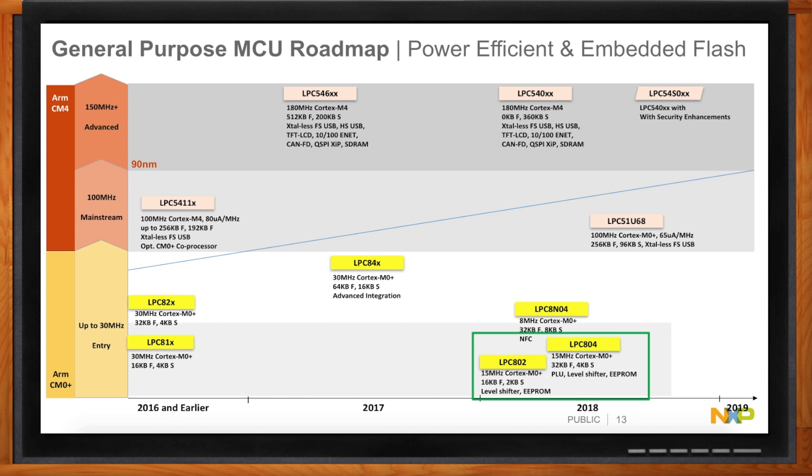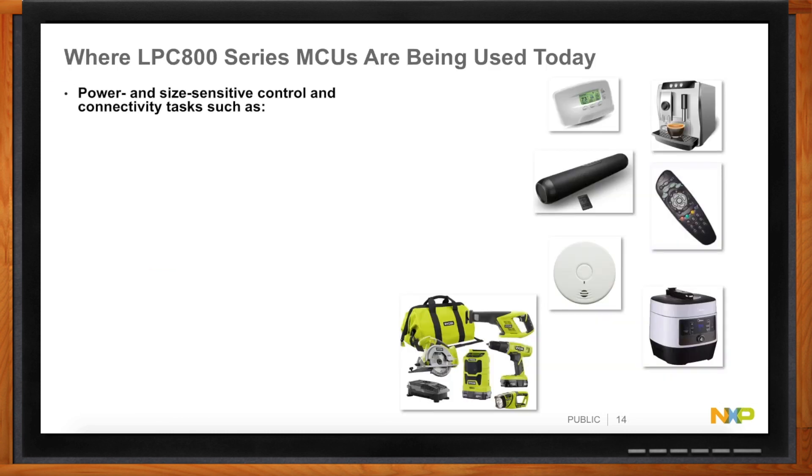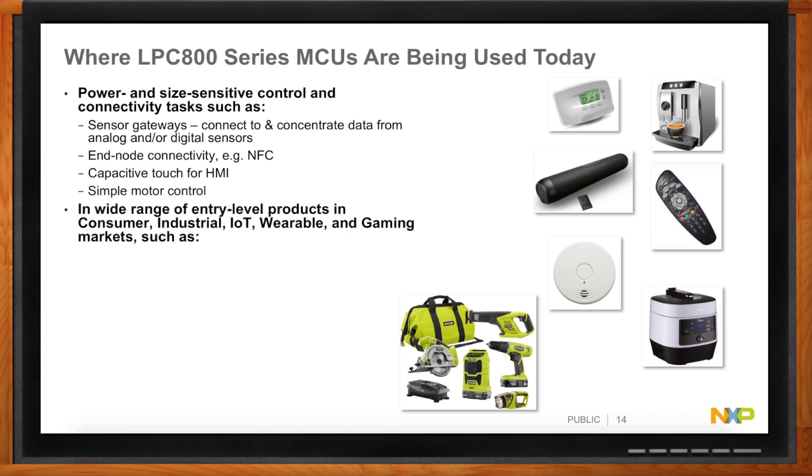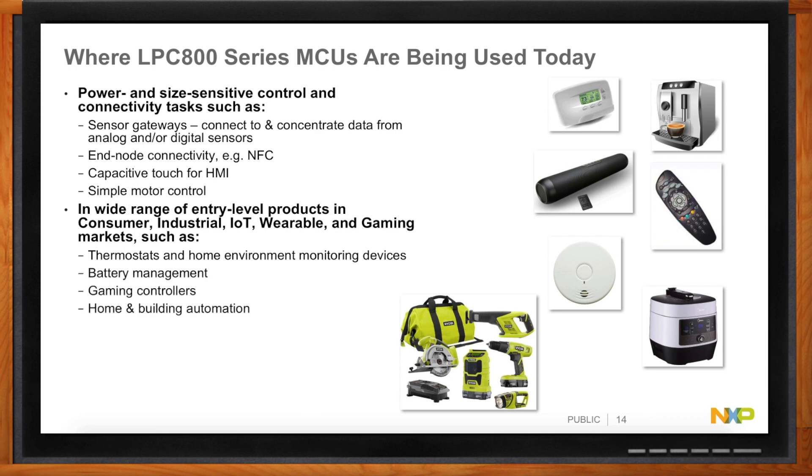No one wants to be on the bleeding edge when their lifeblood depends on it — so have these actually been used anywhere? The original 800 series devices shipped in hundreds of millions of units. The newer ones are obviously not at that level yet, but they're being very rapidly adopted and designed in, with product shipments starting last year. These are general purpose devices that pop up all over the place — from gaming to wearables to home appliances to remote controls.